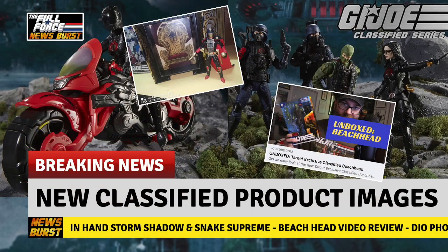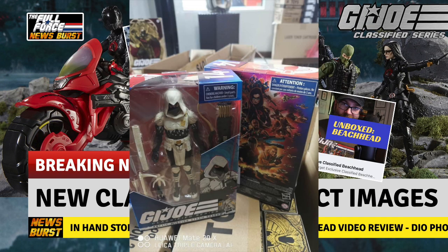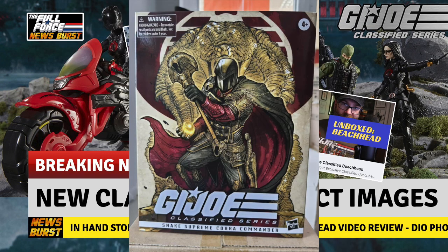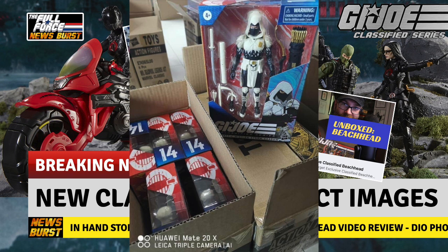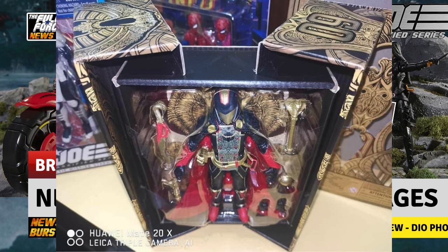Well, it has been yet another busy morning in the world of GI Joe Classified, as the images come flooding in from around the world. First up, we started getting pictures of the Amazon exclusive Arctic Storm Shadow and the Snake Supreme Cobra Commander as they made their way into Thailand, and we even got a semi-unboxing of the Snake Supreme himself.